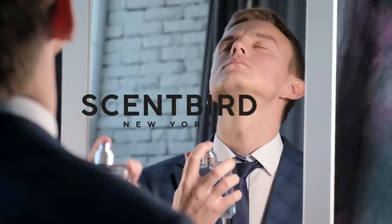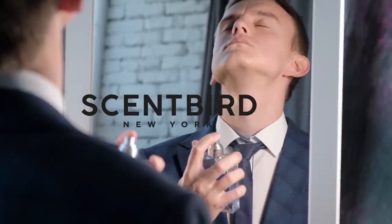It's available in the United States and Canada. We just want to say a big thank you to Scentbird for sponsoring this video. Please check out the link below this video.